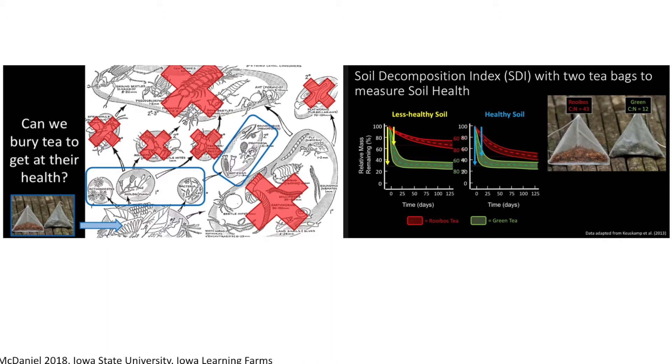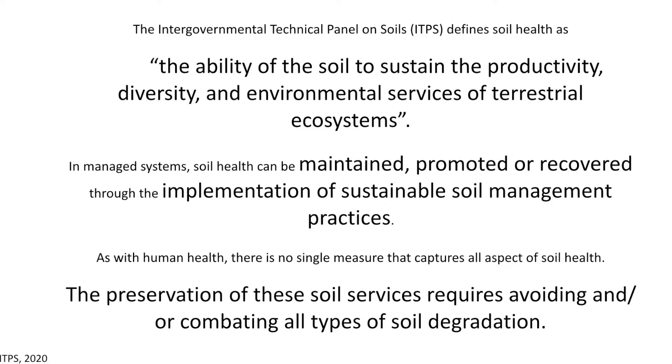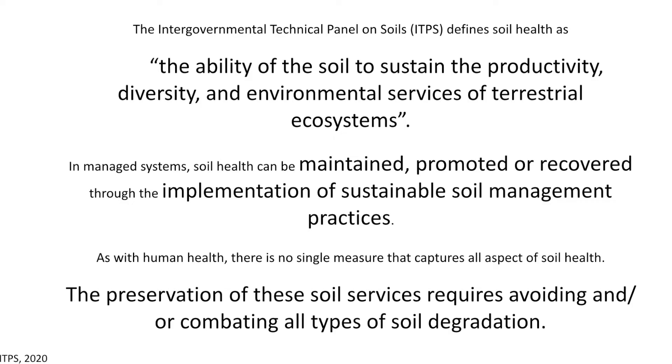A lot of us probably associate soil health with something different, and if you asked every individual, you might get a different response. The ITPS defines soil health as the ability of the soil to sustain the productivity, diversity and environmental services of terrestrial ecosystems. So soil health is defined by the land use we use it for. In managed systems, soil health can be maintained, promoted or recovered through sustainable soil management practices. And as with human health, there is no single measure that captures all aspects of soil health.